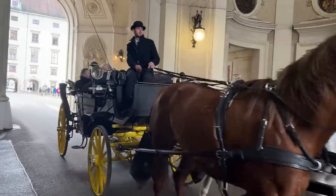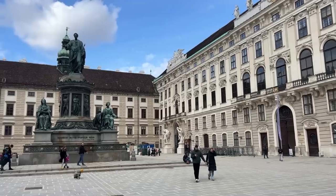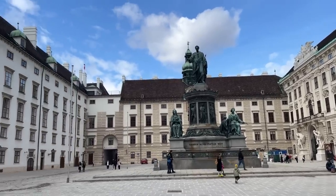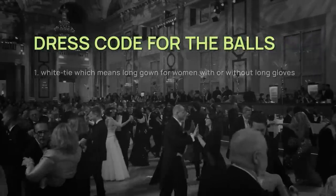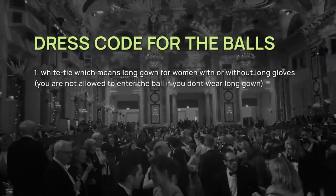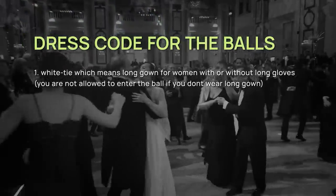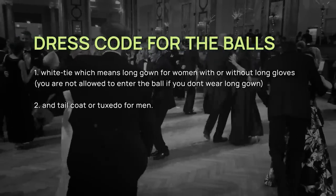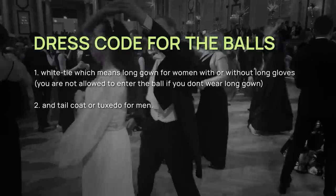Today is the day we're going to the legal professionals ball in the Imperial Palace named Hofburg. I honestly can't wait to wear my gown and feel like a real Cinderella. By the way, if you want to attend the ball you need to follow a very strict dress code: white tie, which means a long gown for women with or without long gloves — you are not allowed to enter the ball without a long gown — and tailcoat or tuxedo for men. Since I only had seven days to get ready and no time to go shopping, I ordered five gowns online.